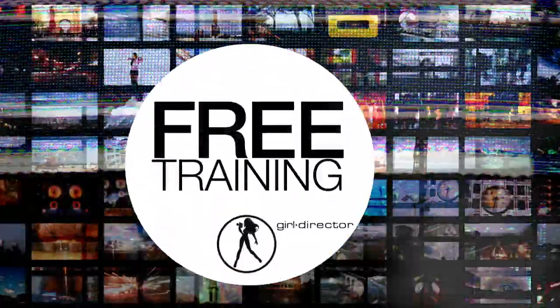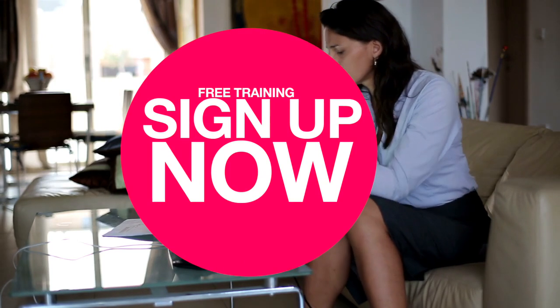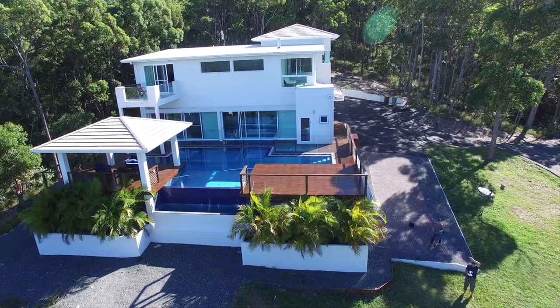If you're ready to make an online program, you are going to absolutely love this free training. Sign up now and over the next five days I will take you by the hand and guide you through the steps you need to create a highly successful, profitable online program using video. The beauty of an online program is that once you've made it, you can sell it over and over again without having to repeat yourself all the time. You can make a six-figure income without having to leave your home or office.